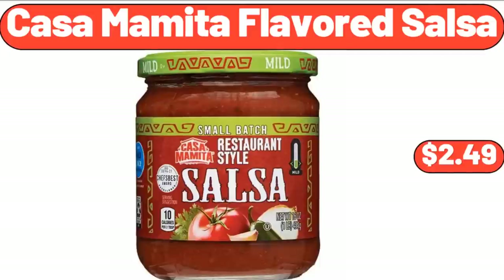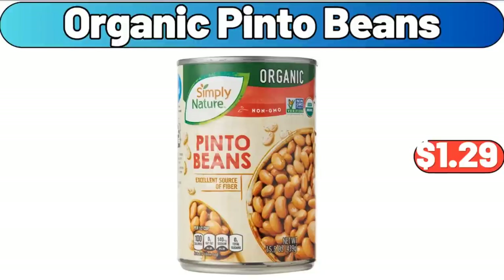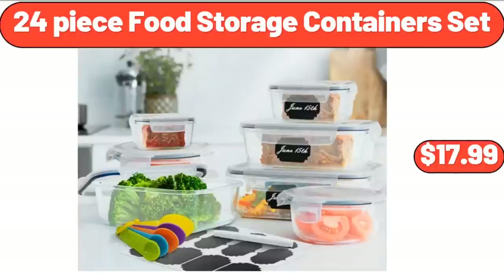Kasama Mita Flavored Salsa, $2.49. Organic Pinto Beans, $1.99. 24-Piece Food Storage Container Set, $17.99.